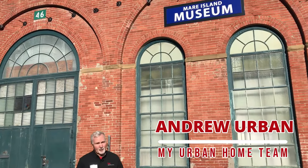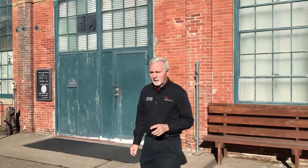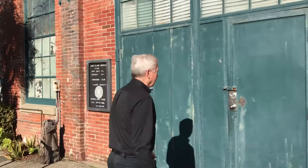Hello, I'm Andrew Urban from My Urban Home Team at Keller Williams Realty. We're among the top 5% of local realtors helping clients buy and sell residential and investment property. Today we're at the Mare Island Naval Museum on Mare Island in Vallejo, and let's go inside and meet Joyce.